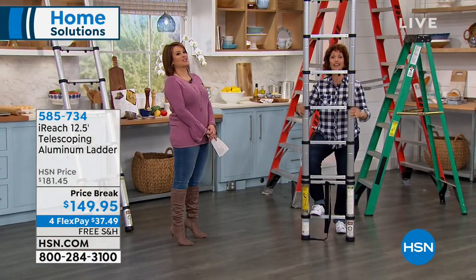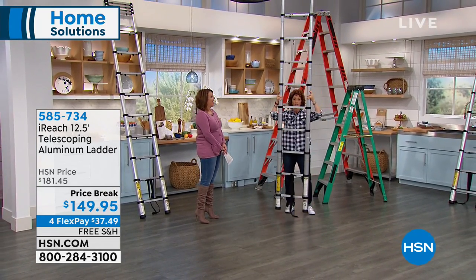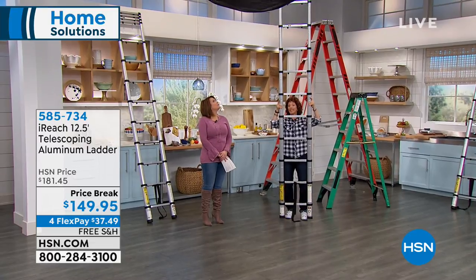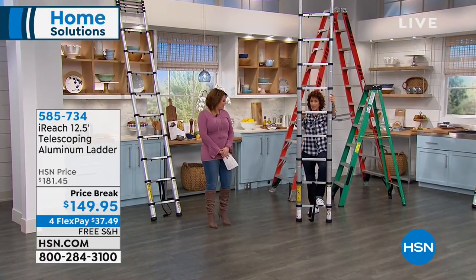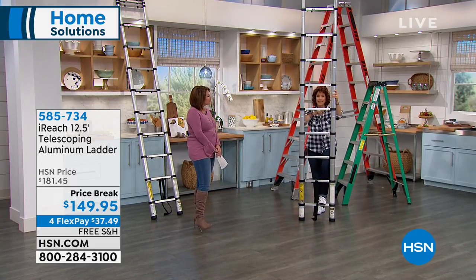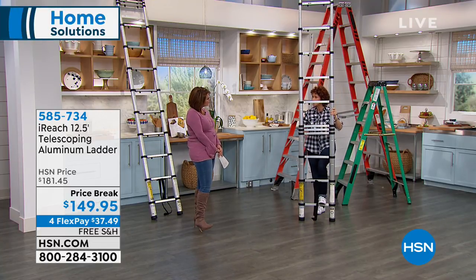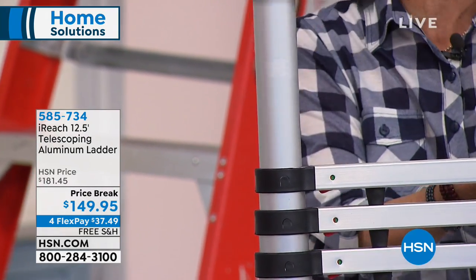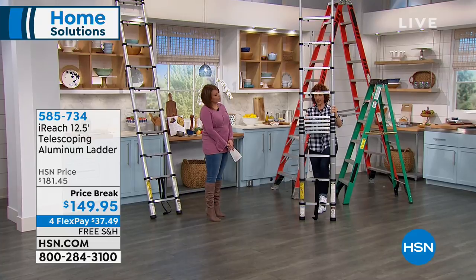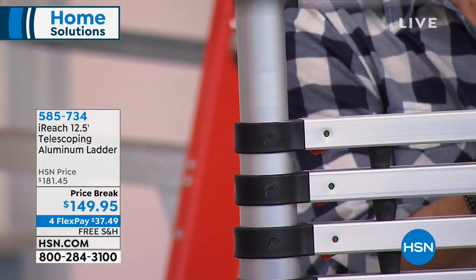21 pounds is not very much — it feels even lighter on a ladder like this. To collapse it, I like to do one rung at a time instead of having it slam down, to protect my fingers. The way you do it is click the levers underneath and then ease it down. The other nice thing is this is not just a 12-and-a-half-foot ladder — it's also a five-, six-, seven-, eight-, nine-, ten-foot ladder. You go right on up depending on what you need. I use this at the holidays to put up all my lights.